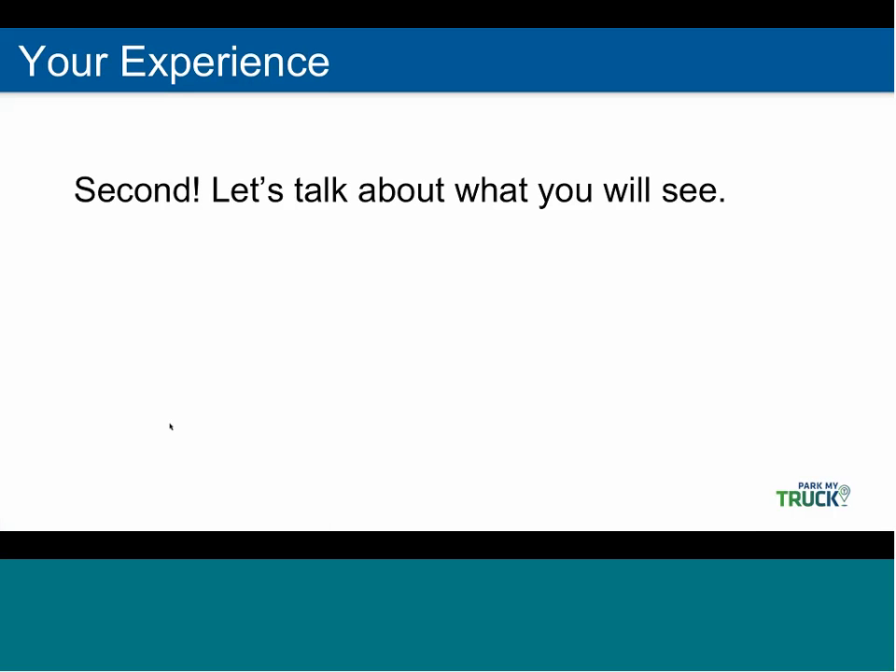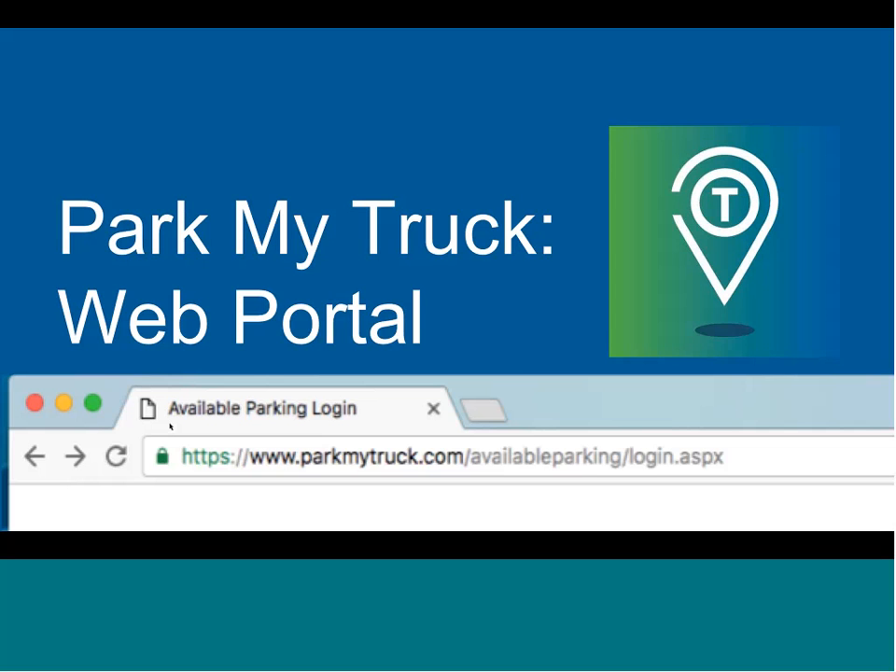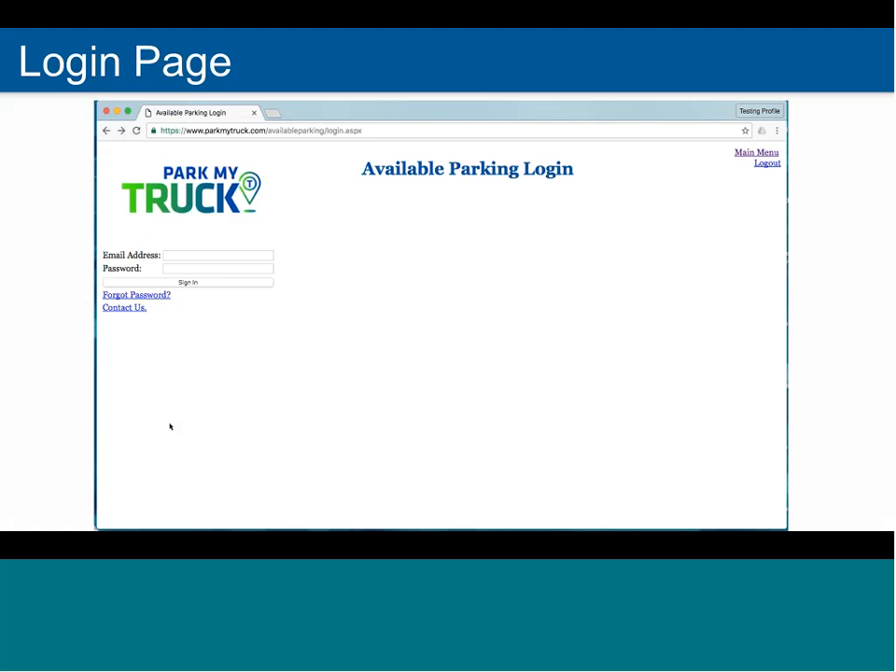Now it's time to look at what you will see as the parking provider. This first page shows the URL — the link you would type in to get to the portal. This is the first screen that you and your employees will see in our web portal. Every account requires a unique email address to be used as the username, so that users can reset their passwords at any time without any intervention on our part. There's also an option to send us feedback using the form, because we want to make it easy for you to share your thoughts on the system with us.